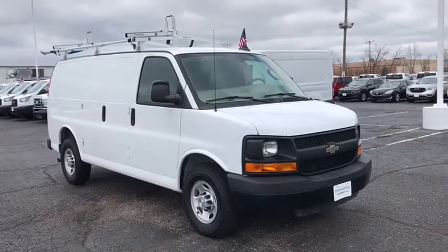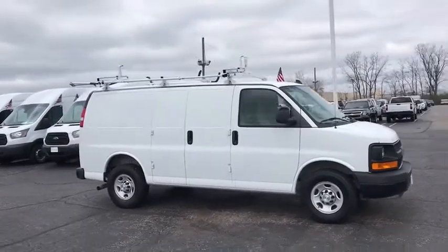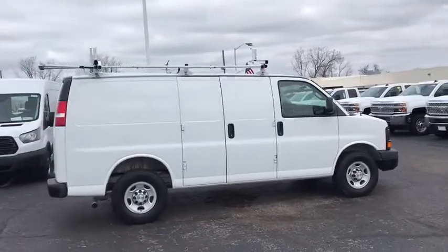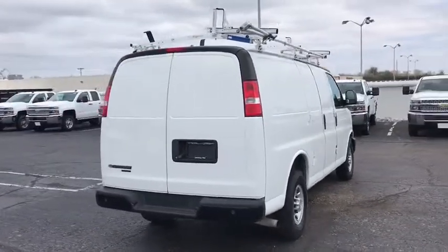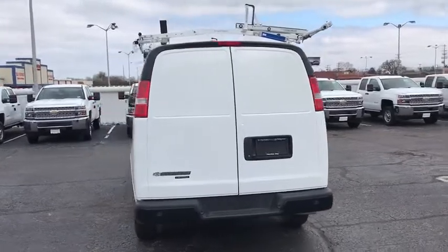We are pleased to show you the 2016 Chevrolet Express 3500. Chevrolet Express 3500 passenger and cargo vans do exactly what they are supposed to — allow you to transport, haul, tow, and work like you need to. The Express offers massive spaciousness, style, safety, and a surprising amount of optional features.